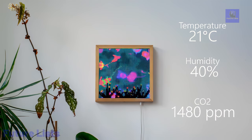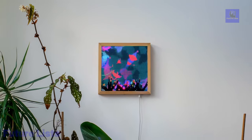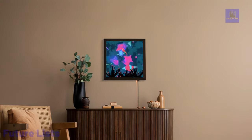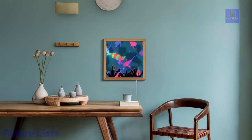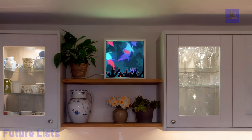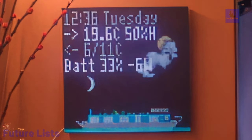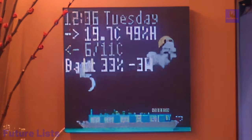LiveGrid's ecosystem, comprising water, plants, and fish, evolves dynamically based on environmental conditions, providing a unique and engaging experience. The device operates offline, prioritizing privacy and sustainability, and boasts hardware specs including Hub 75 LED matrix, Bosch SCD40 sensor, ESP32 Wi-Fi module, and auto-brightness and orientation controls. Developed as an alternative to complex IoT solutions, LiveGrid aims to simplify environmental monitoring while promoting creativity and user engagement.